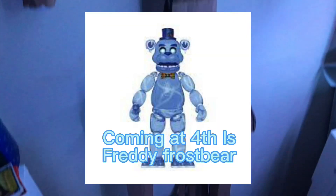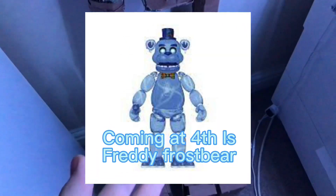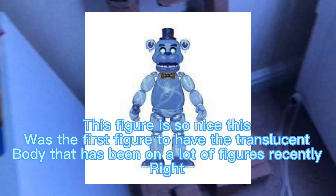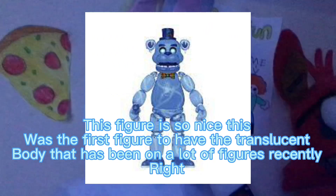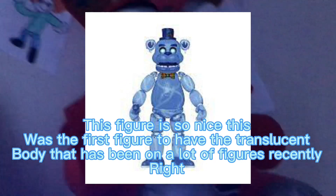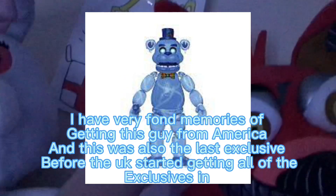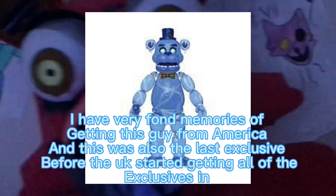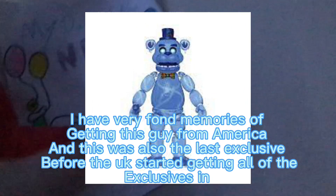Coming in at number 4 is Freddy Frostbear. This figure is so nice. This was the first figure to have a translucent body, which has been used on a lot of figures recently. I have very fond memories of getting this guy from America, and this was also the last exclusive before the UK started getting all of the exclusives in.